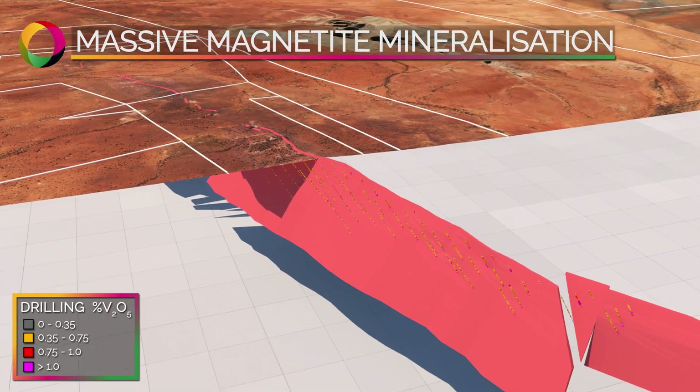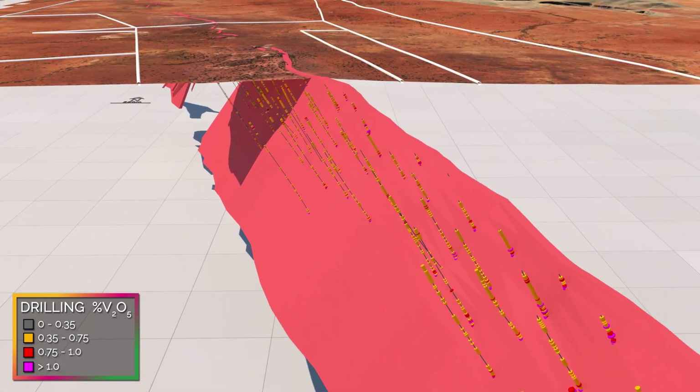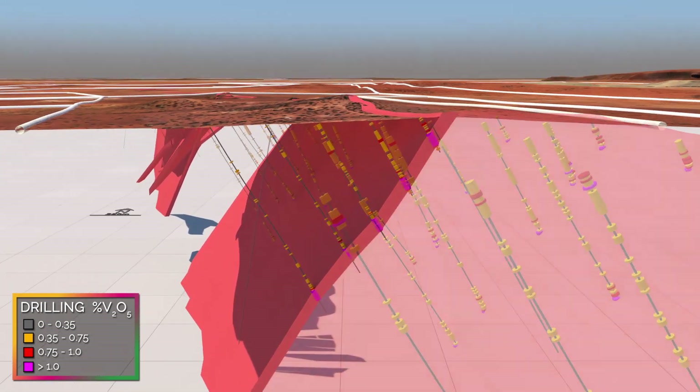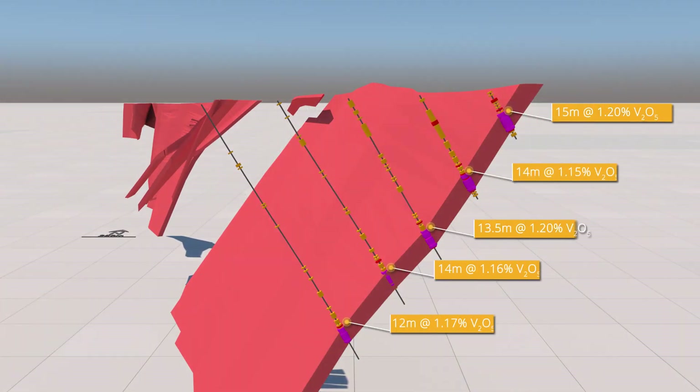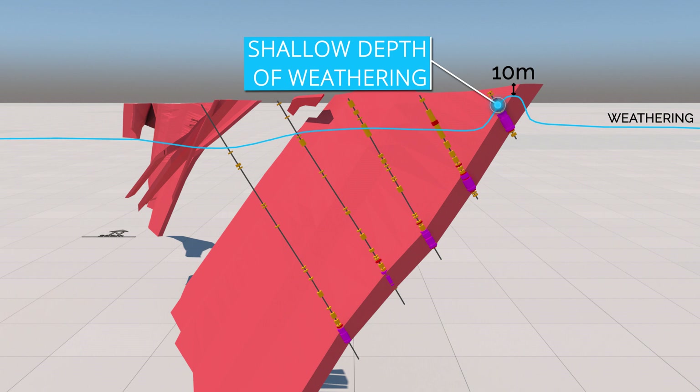The massive magnetite zone is 10 to 20 metres wide, dips 60 degrees to the west and grades 1.1%. Its high-grade, remarkable geological continuity and consistency makes it ideal for simple low-cost open-pit mining. Drilling indicates a shallow weathering profile which results in minimal low-yielding material over the ore zone.